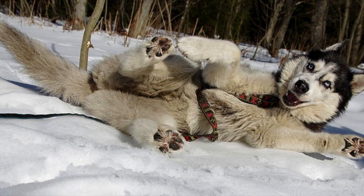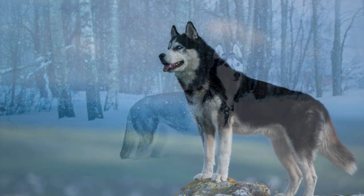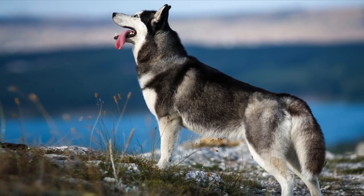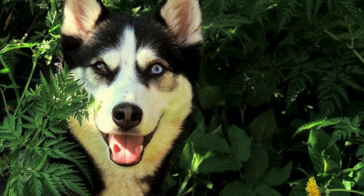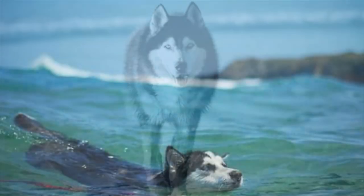The undercoat is a soft layer that provides protection in cold weather. These fine hairs are thick and full with a slight crimp that holds in warm air. Siberian Huskies shed this coat twice a year during the spring and the fall, and it lasts up to two to three weeks. During the summer months, Huskies barely have this coat, for it becomes very thin to allow them to stay cool.